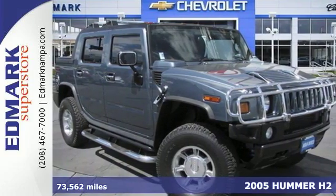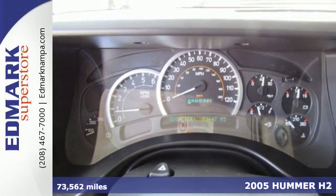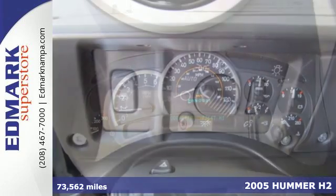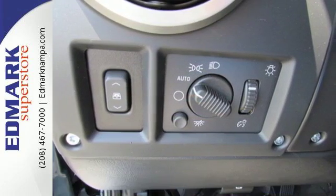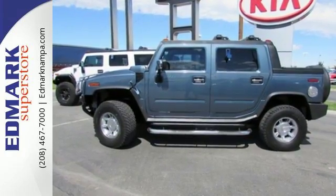Here's a 2005 Hummer H2. Remote power door locks, power folding exterior mirrors, cruise control, all-terrain tires, universal remote transmitter, and a leather steering wheel are all standard in this roomy and refined Hummer H2.